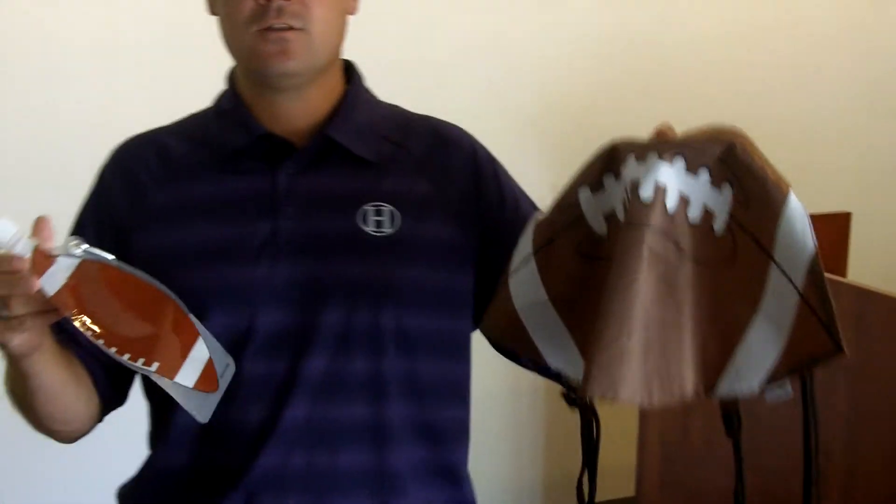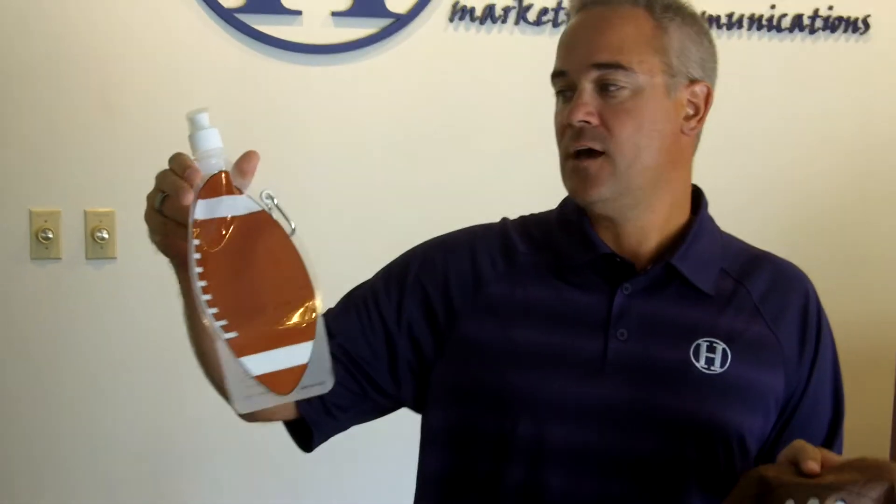Hey, the products I want to tell you about this time are two different products. One is the Game Time Cinch Backpack, and the other is the 22-ounce HydroPak Water Bottle. Both of them are obviously themed for football, but there are other sports as well.